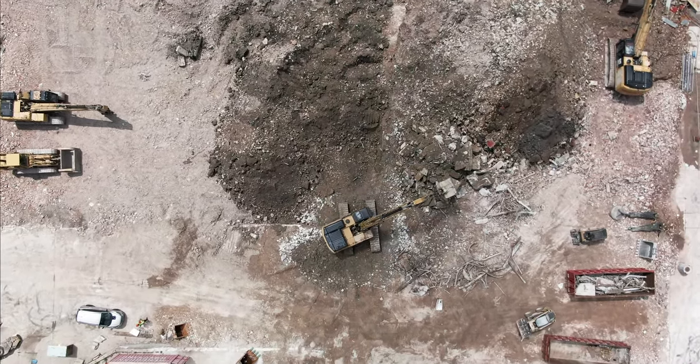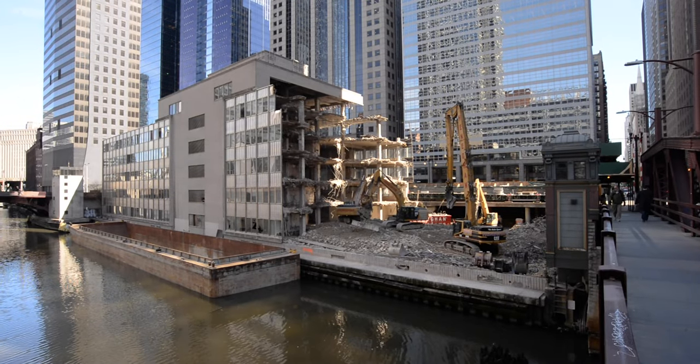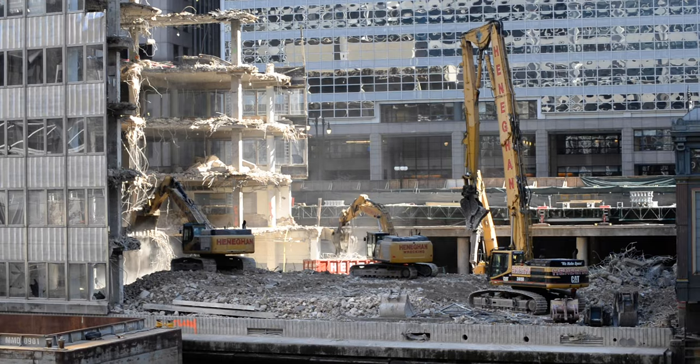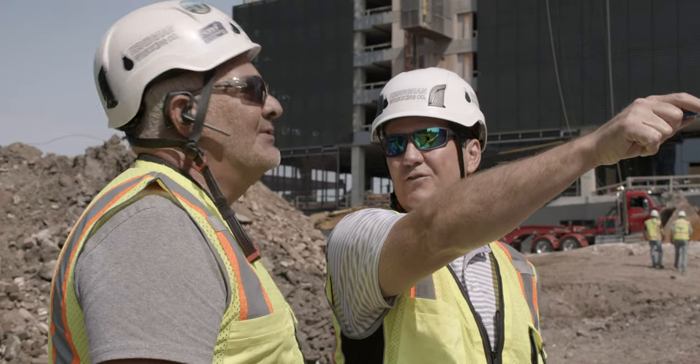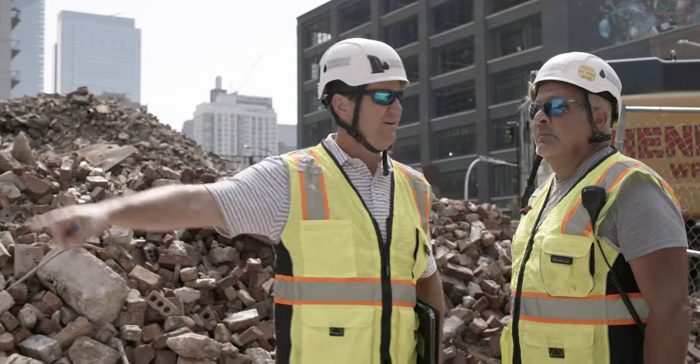The building we demolished at 110 North Wacker Drive in Chicago was a 250,000 square foot reinforced concrete building, originally the home of Morton Salt. We needed to take it down and had 90 days to do it. We thought it was going to be close. Our competitors thought it was impossible.